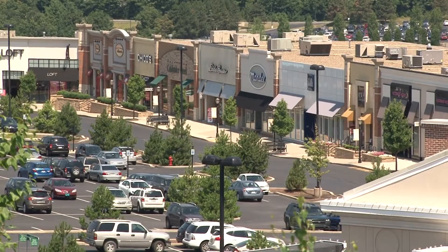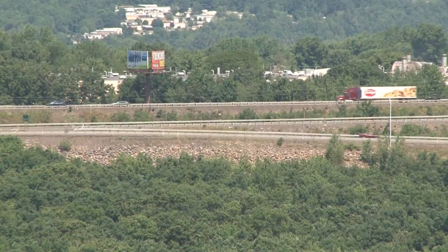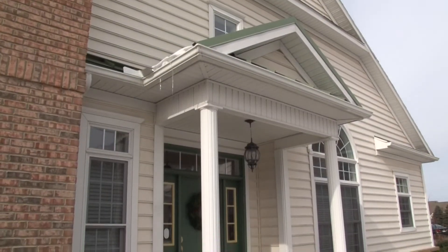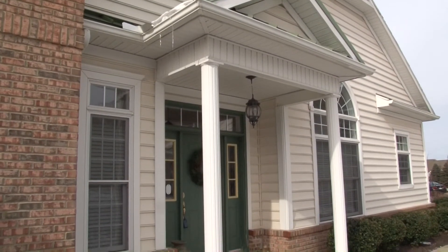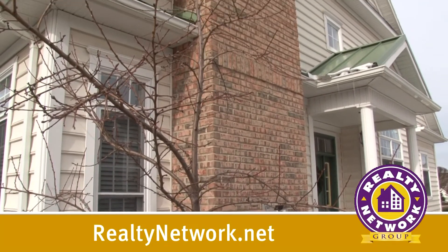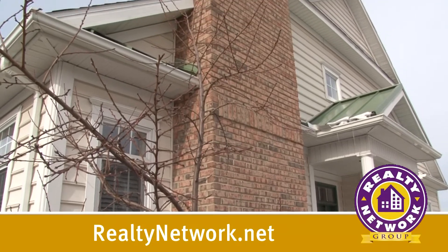And a hop, skip and a jump to boutique shopping, major interstates and the airport. This gem truly has it all and it's just waiting for you to call it home. If you'd like to see more of this beautiful townhouse, please call me at 570-585-6880 or visit our website at RealtyNetwork.net. We'll see you next time. Bye.